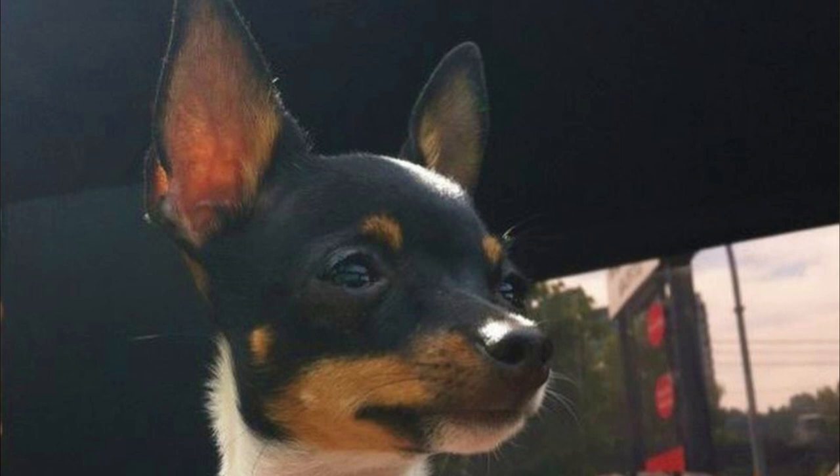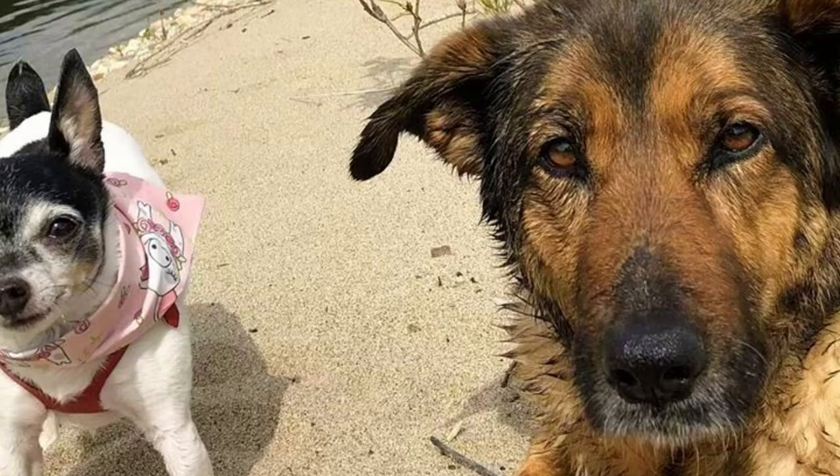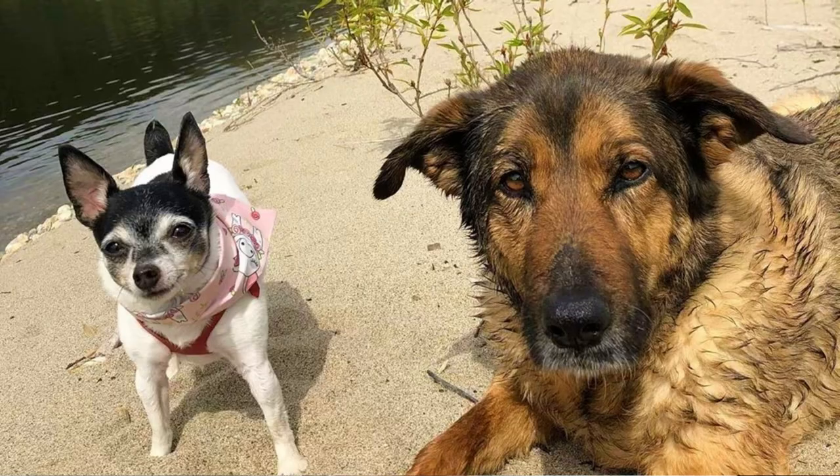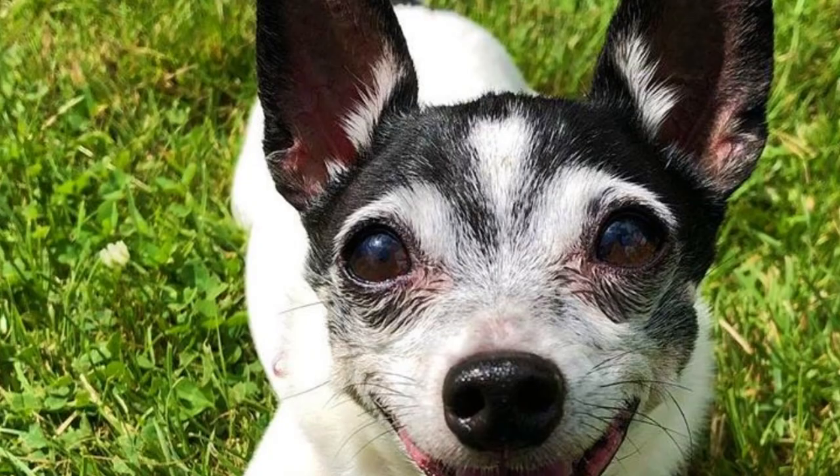Number eight: Coat. The Toy Fox Terrier has a smooth, shiny, short coat which is a little bit longer at the ruff. Their primary color is white, and they come in different color combinations: black, tan and white; white and tan; or white and black. You can also find them in white, chocolate, and tan tricolor.